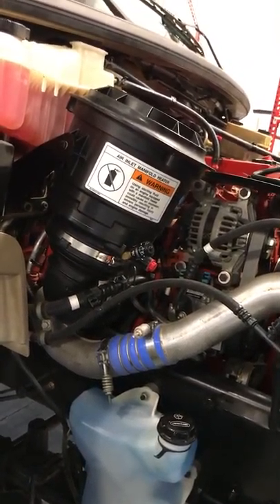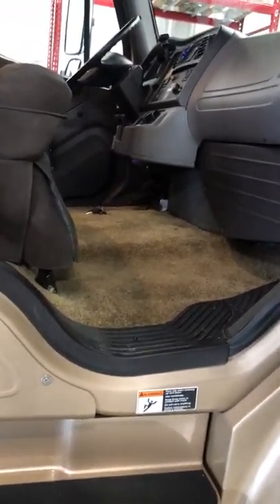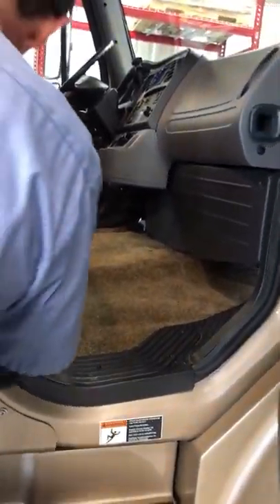When the indicator starts showing more yellow, you know it's getting plugged. The owner has experience working on diesel engines from the Air Force.